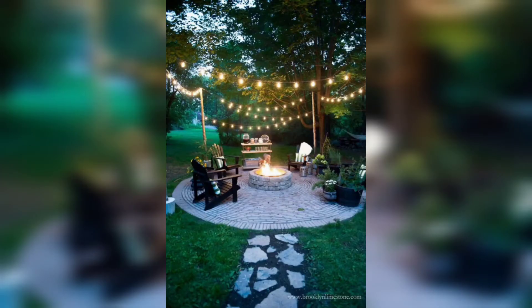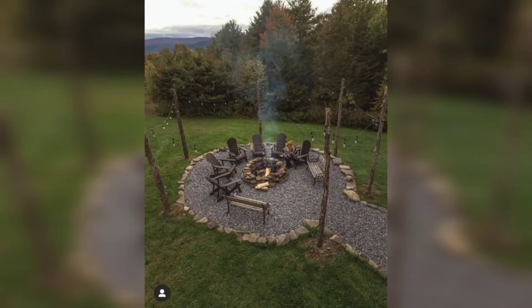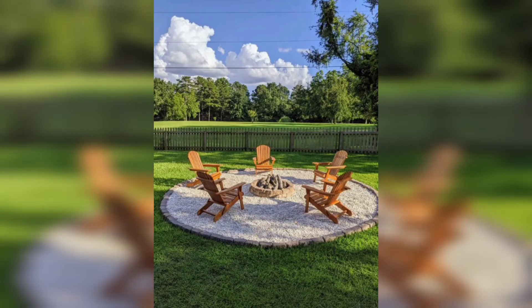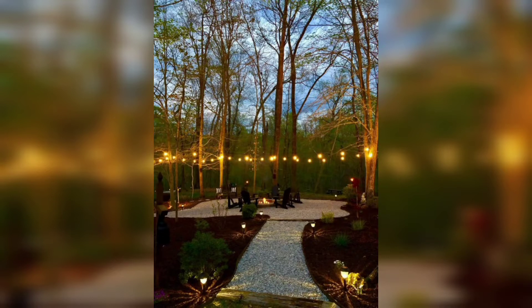Fire Pit Patios provide a warm and inviting focal point in outdoor living spaces, creating a cozy ambiance and extending the usability of your patio well into the evening. Whether you are looking to entertain guests, enjoy a relaxing evening with family, or simply add a touch of charm to your outdoor area, a Fire Pit Patio is a perfect addition. In this video, we will explore the benefits of Fire Pit Patios and provide inspiration and tips for designing your own.